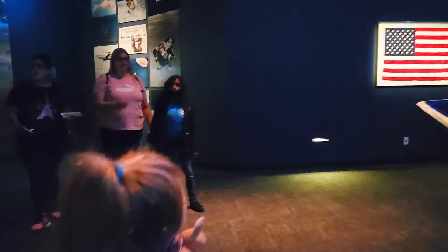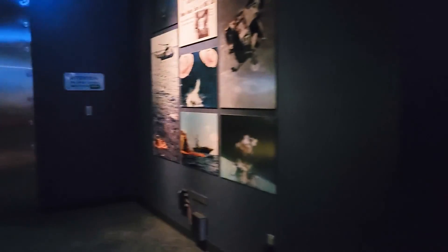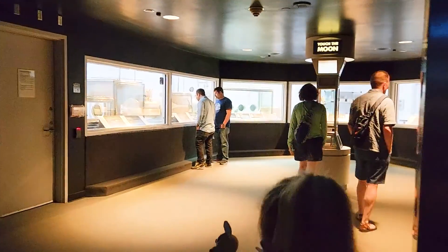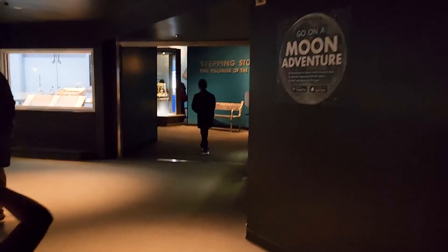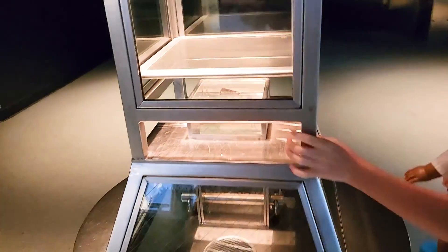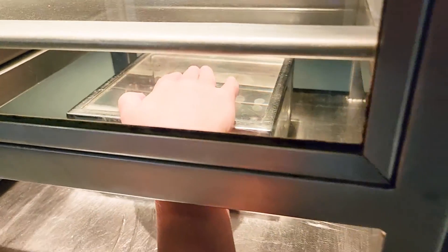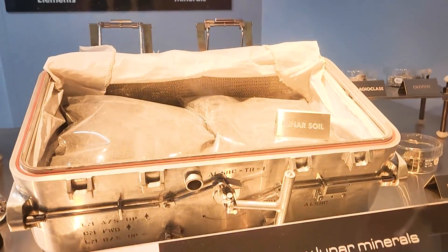One of my favorite spots is the Lunar Samples vault. It's not always open. You can see that they really do protect the things in the vault — look at that door, it's legit, which is a big deal. I mean, we get some massive flooding here in Houston. But you can come in and check it out. You have to stick your fingers in a certain way and reach under to touch it. Lunar soil.